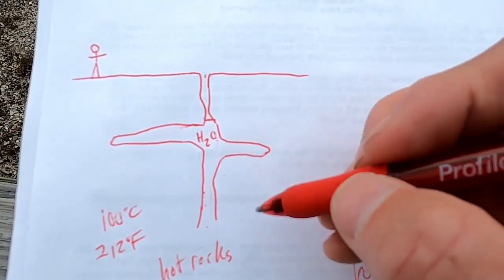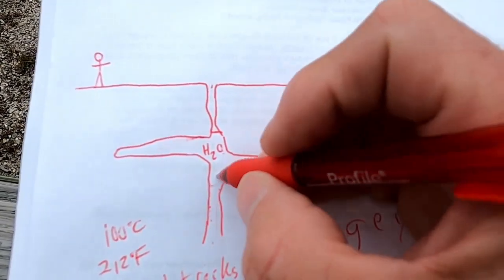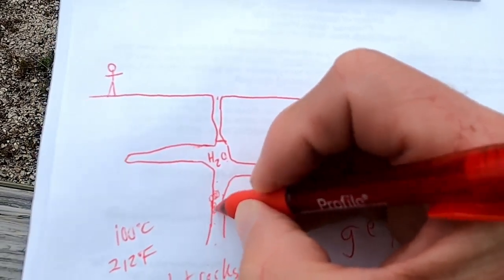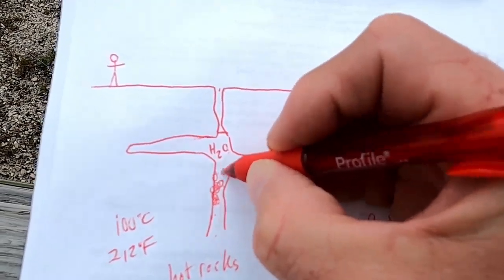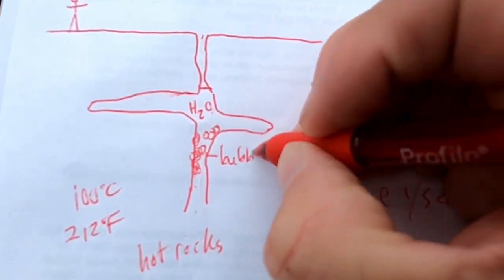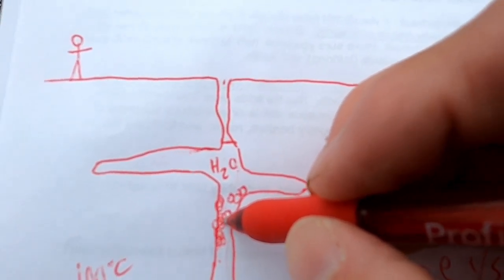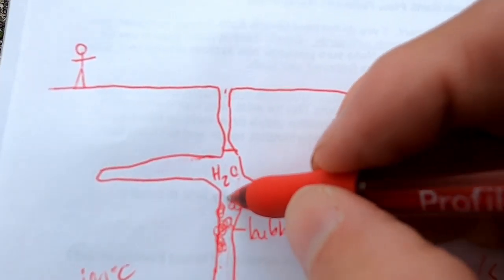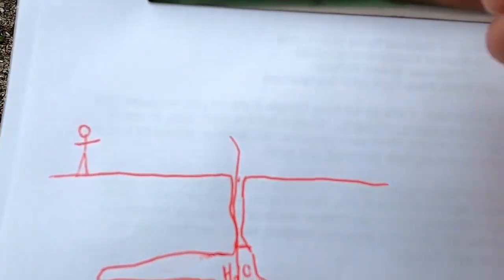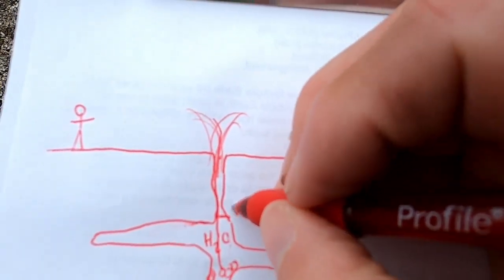The hot water can't boil or turn into steam because it has the weight of the rest of the water in the conduit and plumbing system sitting on top of it. So the water just gets heated more and more. Eventually you reach a superheated state, and at some critical temperature — which varies by geyser — it heats up so much that it overcomes the pressure and the water flashes into steam, creating bubbles.